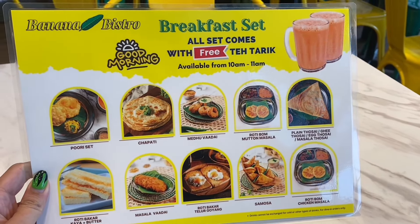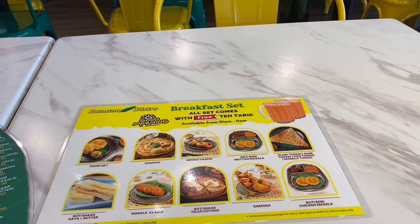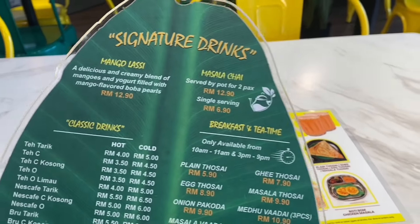They have made this Malaysian favorite Indian breakfast available in a comfortable environment with air conditioning and a clean setting. Before this, you could only find banana leaf rice in mamak stores where there's no air conditioning and it can get quite hot.